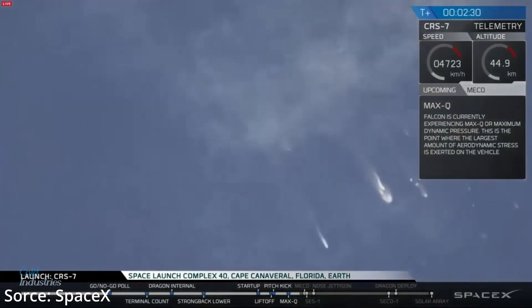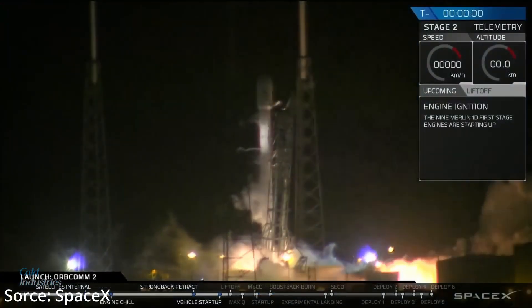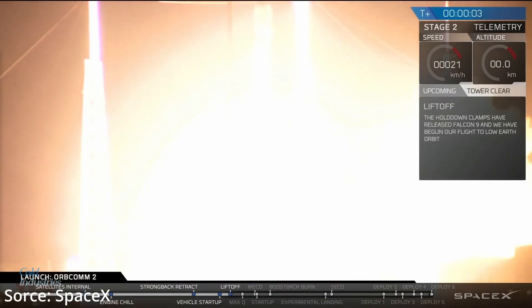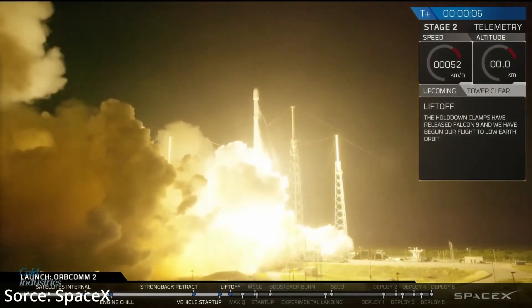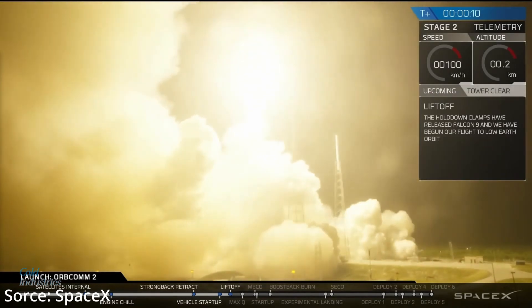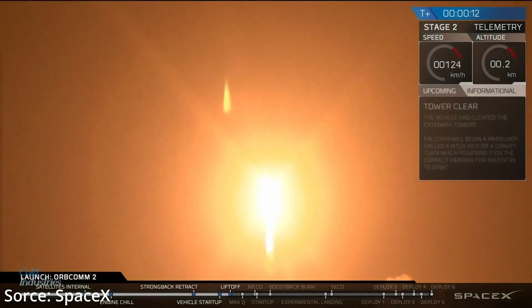The next version, called version 1.2 Full Thrust, first launched on December 21st, 2015 at SLC-40 in Cape Canaveral, Florida, carrying ORBCOMM-2, also known as OG2. This flight also made history.